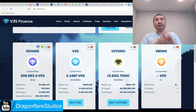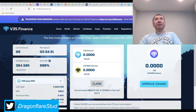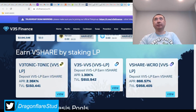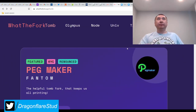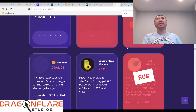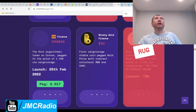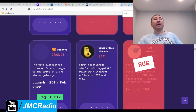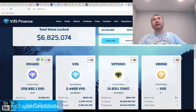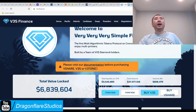Just get ready to buy like 11 trillion tokens to LP this because they've got a lot going on. Apparently they might actually be adding more peg tokens. I think I saw this because they had a pretty high peg. They've got a lot going on and it's relatively new. Check out V3S Finance if you're into very high complexity stuff.